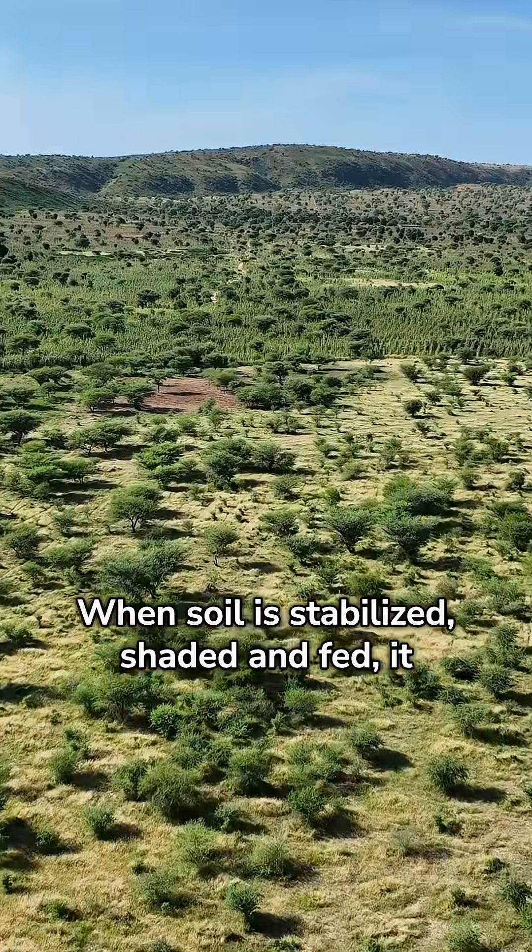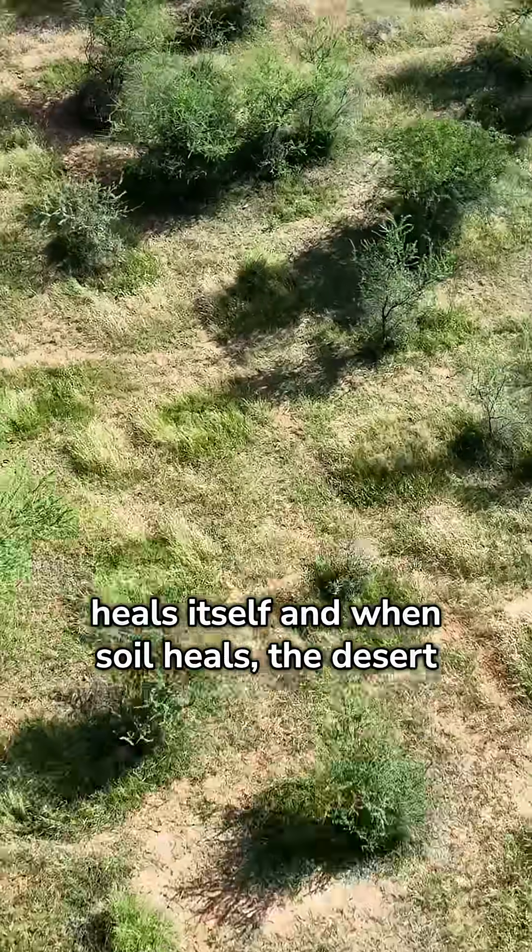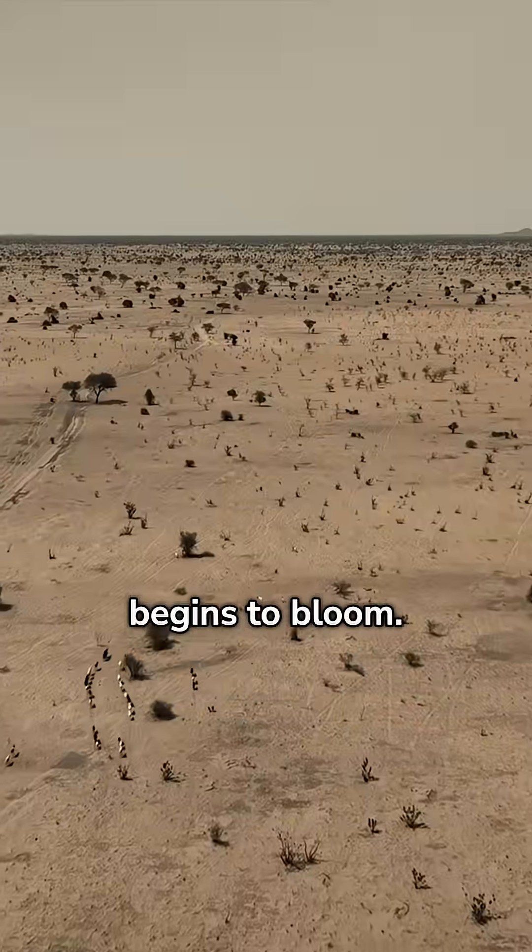When soil is stabilized, shaded and fed, it heals itself. And when soil heals, the desert begins to bloom.